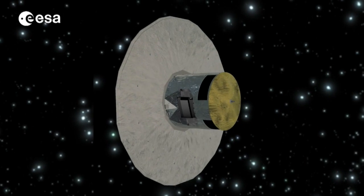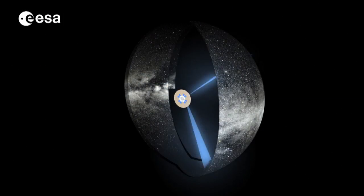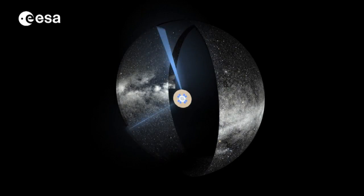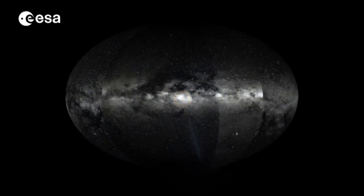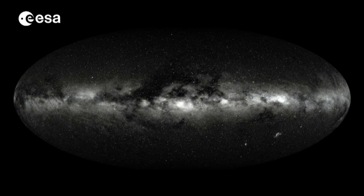Thanks to all these developments, Gaia will have unprecedented precision to measure the stars in our galaxy. It will provide scientists from all fields of astrophysics with a new reference catalogue, and in particular, this will enable them to make a new 3D map of the Milky Way. Let's take a look!